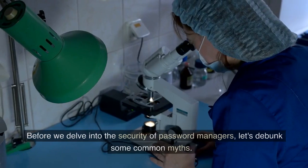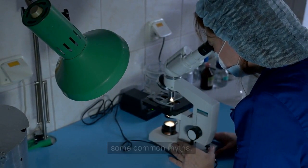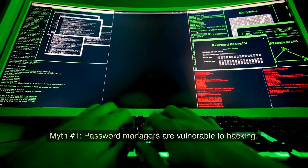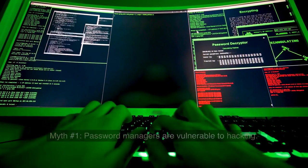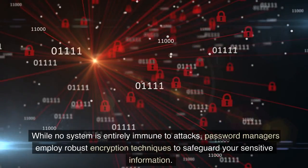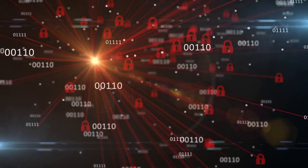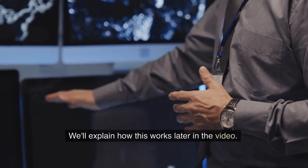Let's get started. Before we delve into the security of password managers, let's debunk some common myths. Myth number one: password managers are vulnerable to hacking. While no system is entirely immune to attacks, password managers employ robust encryption techniques to safeguard your sensitive information. We'll explain how this works later in the video.